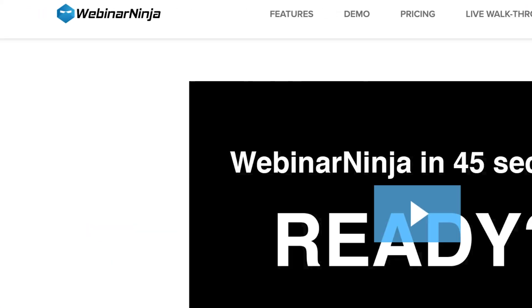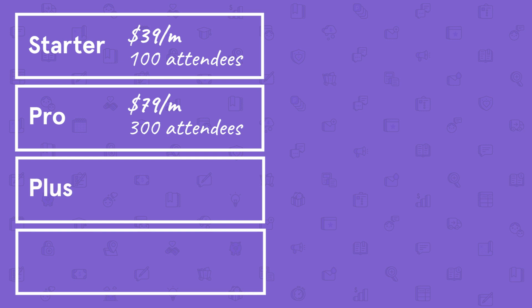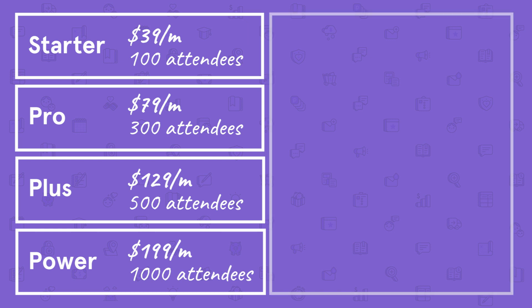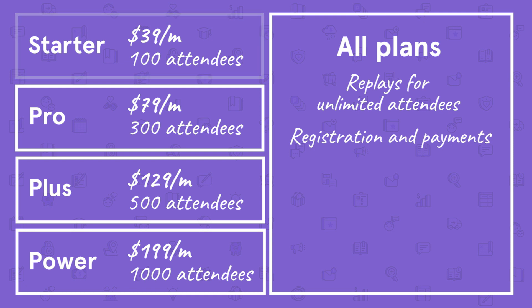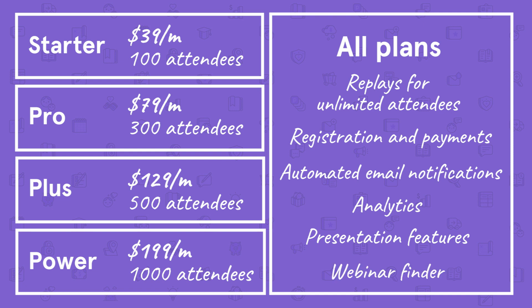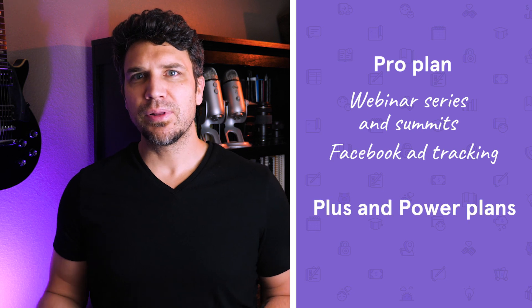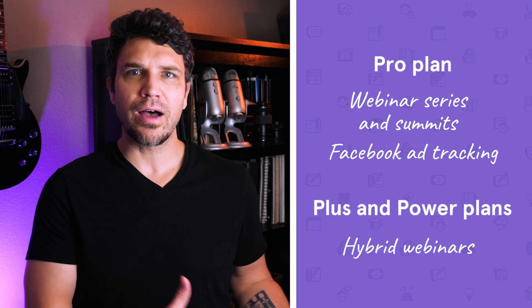Next is Webinar Ninja. Webinar Ninja is broken up into four different pricing plans, mostly based on the number of attendees. Their starter plan is $39 per month for up to 100 attendees, the pro plan is $79 per month for up to 300 attendees, plus is $129 per month for up to 500 attendees, and their power plan is $199 per month for up to 1,000 attendees. All plans come with replays for unlimited attendees, the ability to collect registration and payment via Stripe, automated email notifications, analytics, various presentation features, and — most notably — a webinar finder that allows customers to search all webinars hosted through Webinar Ninja. The pro plan adds webinar series, summits, and Facebook ad tracking, while the plus and power plans include hybrid webinars with automated features in a live setting. You can try any plan risk-free with a 14-day free trial.